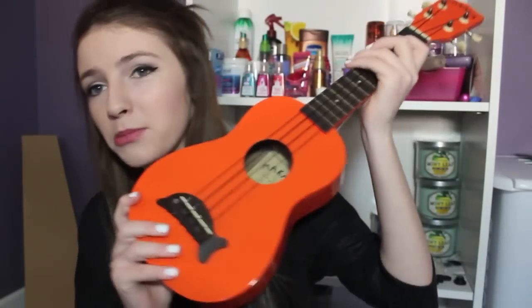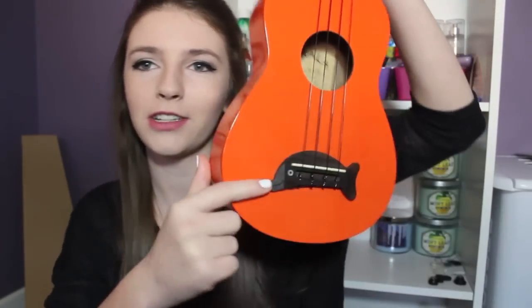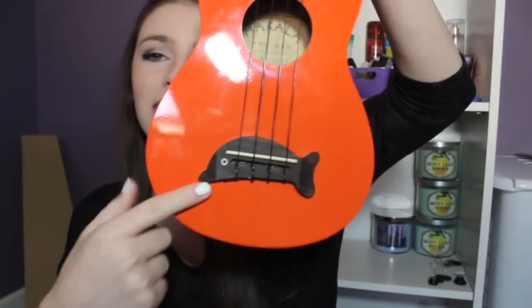Taylor actually helped me buy this ukulele because he really wanted me to get one. It's a very bright orange color which is interesting, and I noticed this little thing on it is a dolphin — how cute! I'm really trying to learn it; I think it's out of tune right now.